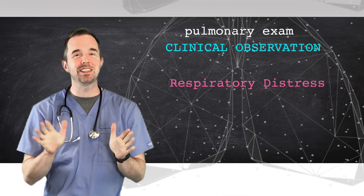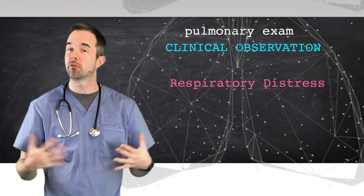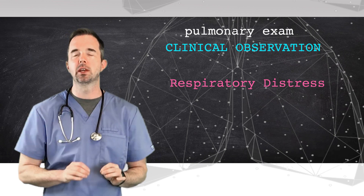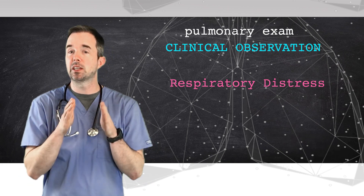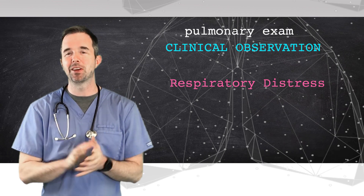Right now, as you watch this video, hopefully that's not you. Hopefully when you breathe in, you'll notice your abdomen goes out — you're comfortably breathing. Simple signs like that are what start the exam. Once I've identified someone is in distress, I'll approach my clinical exam and seek to answer more questions about why they might be in distress. That'll be our next video — stay tuned.